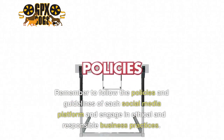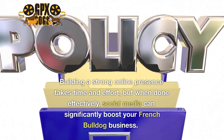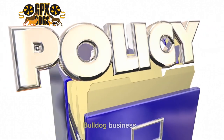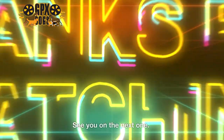Remember to follow the policies and guidelines of each social media platform and engage in ethical and responsible business practices. Building a strong online presence takes time and effort, but when done effectively, social media can significantly boost your French Bulldog business. Thanks for watching — be sure to click these videos if you enjoyed this video, see you on the next one.